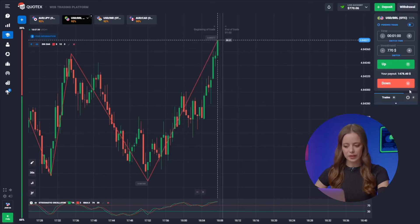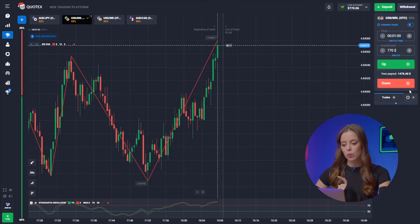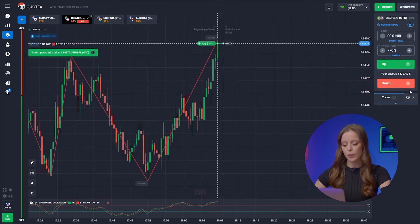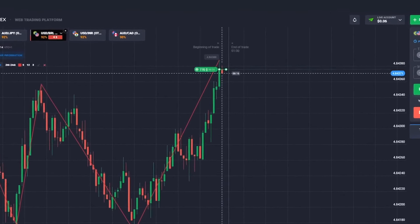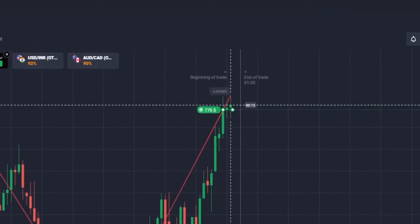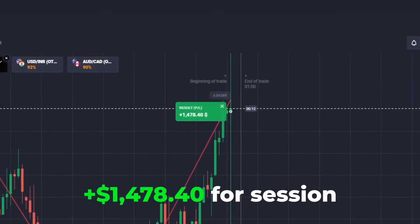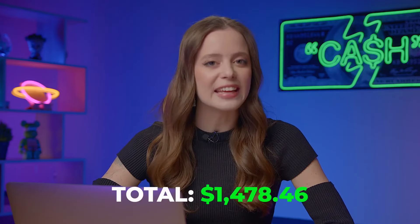The US Dollar and the Brazilian Real — expecting bullish movements on the middle time frame, so we're gonna press up on this one. And just like that, it's another correct call. Awesome! Our strategy is paying off, and our balance has been boosted to 1,478 bucks.